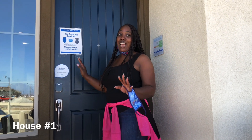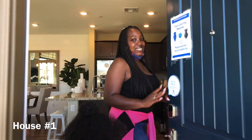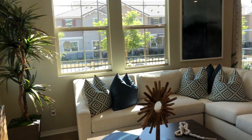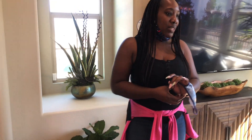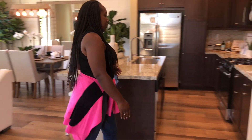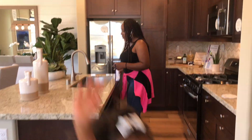All right, so this is house option number one. We have the living room here — really cool living room area, cool kitchen, and enough space here in the kitchen.